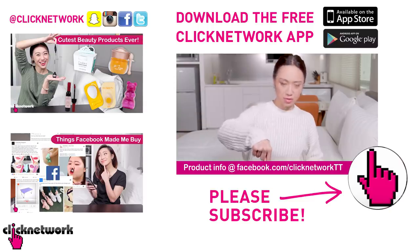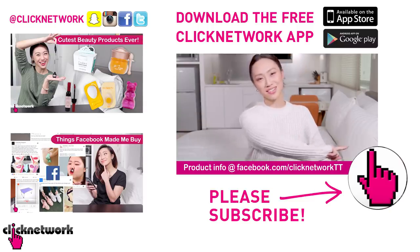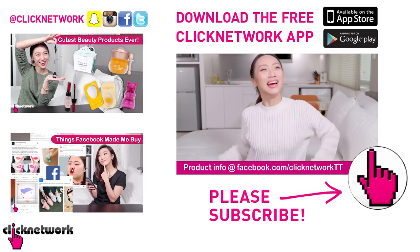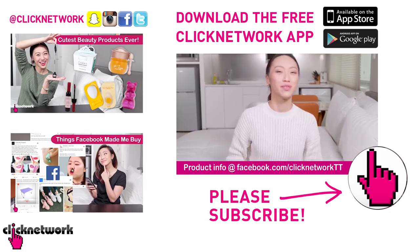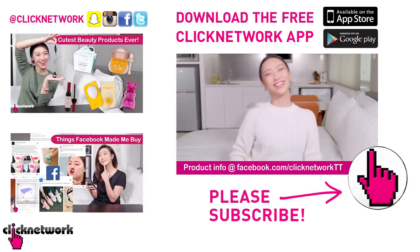We've come to the end of the episode! If you want to find out more about the products, the links are in our description box. Also, download the Click Network app because you can watch the videos one month before they go on YouTube. Till next time, go be beautiful!